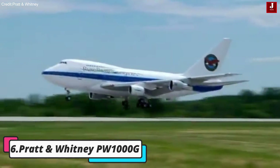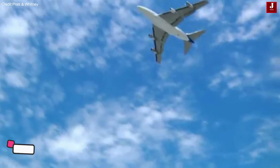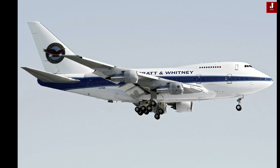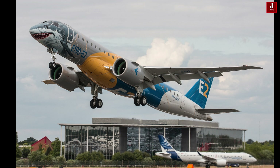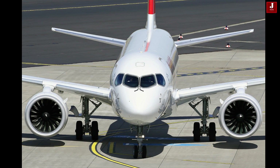Pratt & Whitney PW 1000G — revolutionizing the aviation industry with its geared turbofan technology. The PW 1000G powers modern aircraft like the Airbus A320neo family and Embraer E-Jet E2 series. Recognized for its exceptional fuel efficiency, reduced noise levels, and maintenance-friendly design, the PW 1000G represents a paradigm shift in aircraft propulsion.